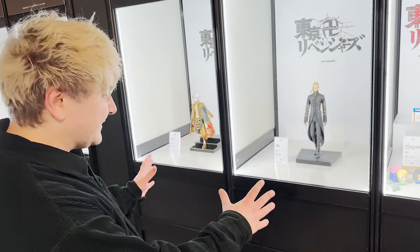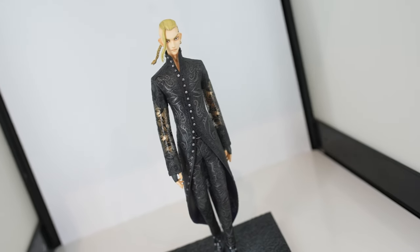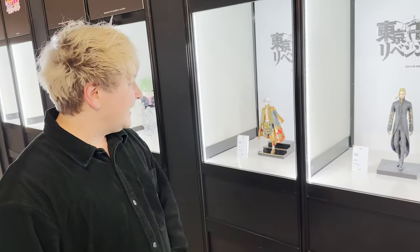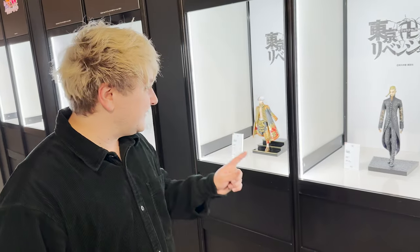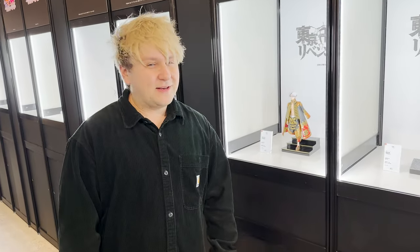A couple of cool figurines from Tokyo Revengers — these ones are especially epic. They are from the undercover arc and wear these nice kimono-pattern suits with a coat. It just looks really, really epic.